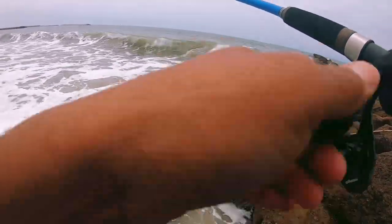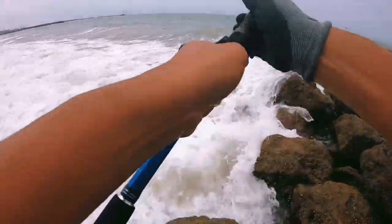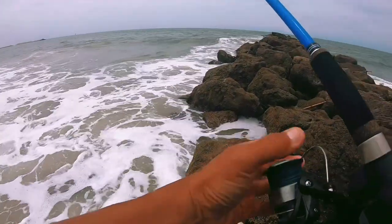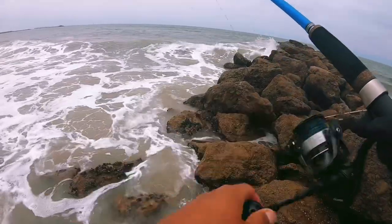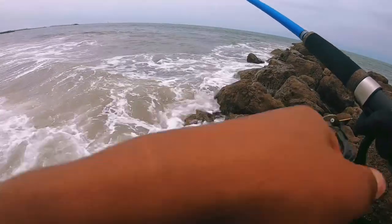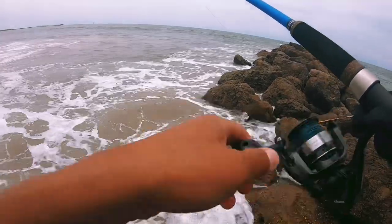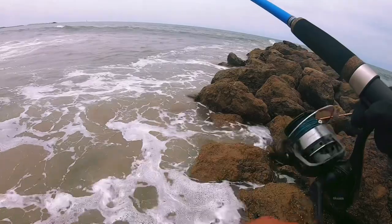I got my waders on so I'm not getting too wet. I'm not that far from the surf on the other end, so even if I wanted to go to the surf side and cast way out, we can do it. I got a three quarter ounce weight so it shouldn't be a problem, and it's not windy so we should be good. We're gonna go surf side, just to the left of me, get on the beach and give it one more cast here.